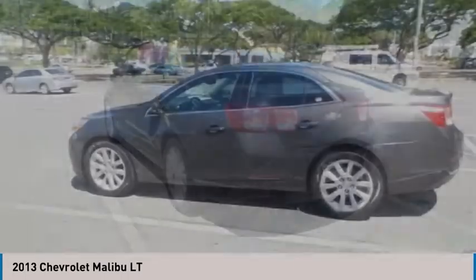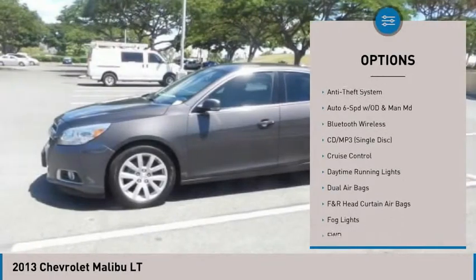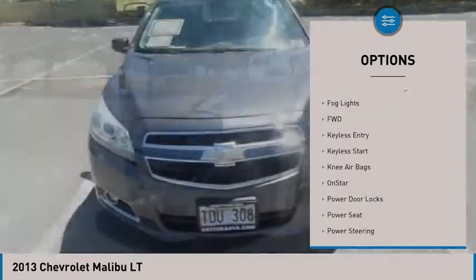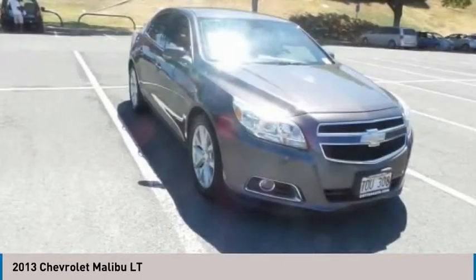Here are some of this vehicle's great options: traction control, stability control, premium wheels, OnStar, keyless entry, Bluetooth wireless data link for hands-free phone, dual airbags, air conditioning, power steering, and front-wheel drive.